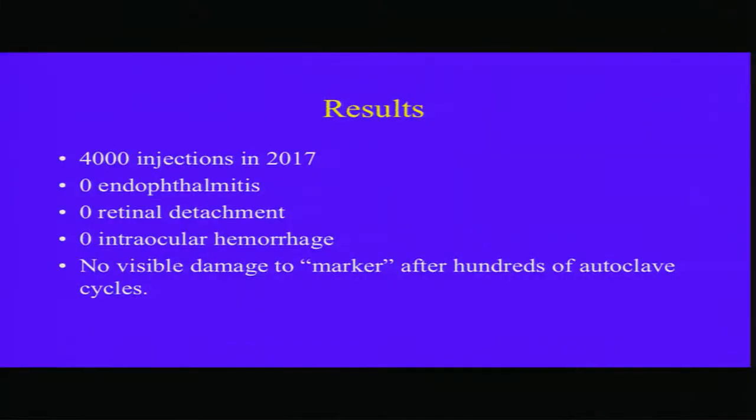Results: I started using this technique about a year ago. In the last year, I've given 4,000 injections with no complications, and there has been no damage to my zero-rupee marker after hundreds of autoclave cycles.